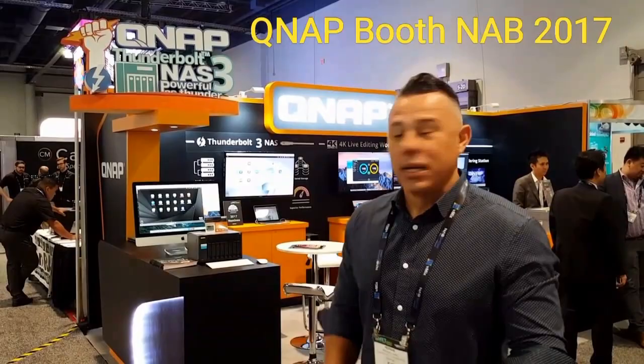Hi guys, welcome to the QNAP booth at NAB 2017. Let's take a look at what we got here.